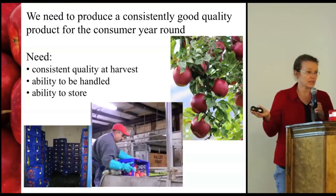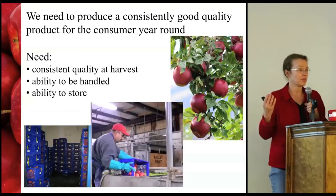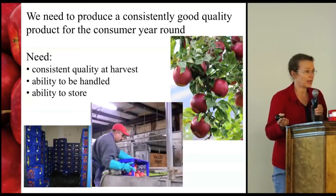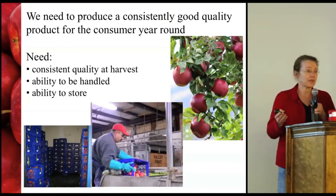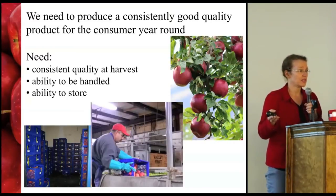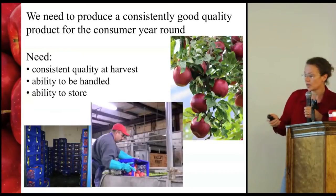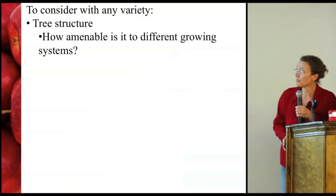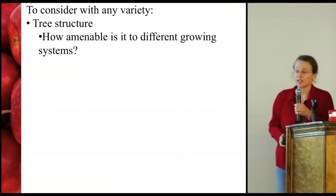Not only does that quality need to be consistent at harvest, but any new variety has to be able to be handled well so it doesn't fail on the packing line, and it has to store well. Fundamentally, you're producing such a big crop that we've got to be able to keep that quality all the way through the year. There are a few other things that are important to consider when looking at a new variety.